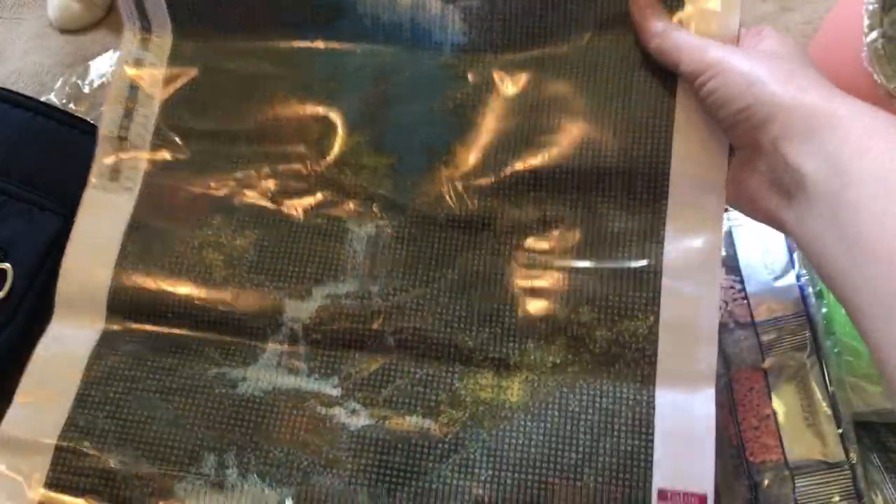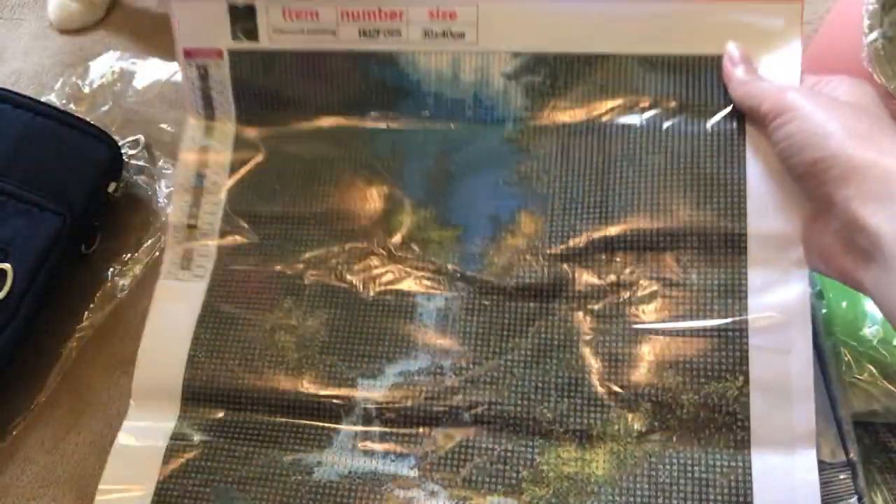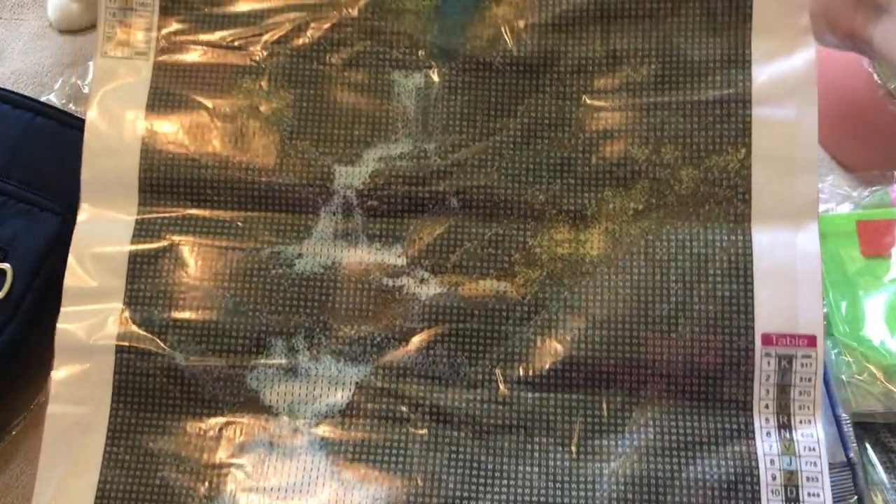Alright, another 30 by 40. Scenery. 21 colors, 20 colors. It's nice.